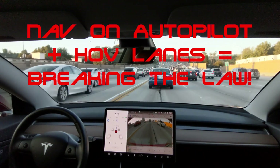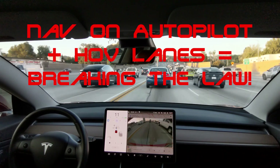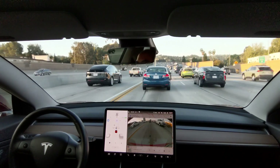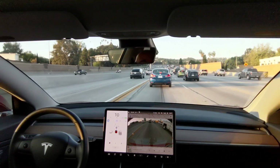I found a bug with Navigate on Autopilot. I'm running 2019.12 in my Model 3, but I'm pretty sure it's been around for a while. I've got the 'Use HOV Lanes' option enabled in my settings, as I've got stickers for the carpool lane.